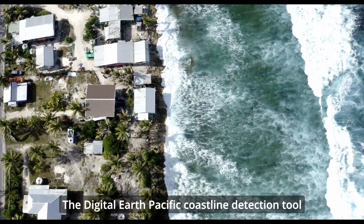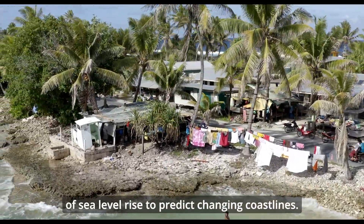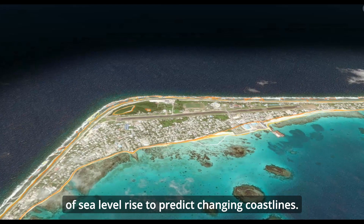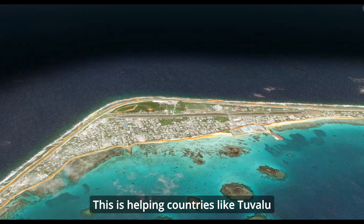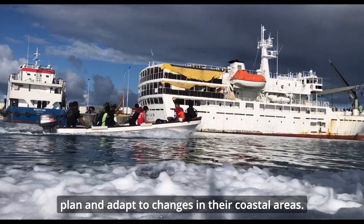The Digital Earth Pacific Coastline Detection Tool combines satellite images with readings of sea level rise to predict changing coastlines. This is helping countries like Tuvalu plan and adapt to changes in their coastal areas.